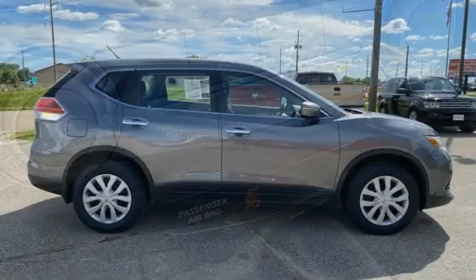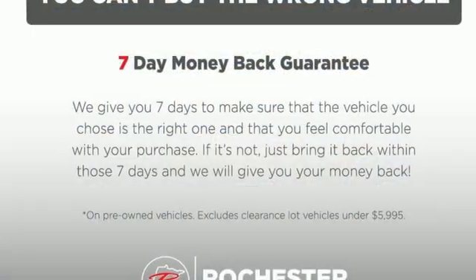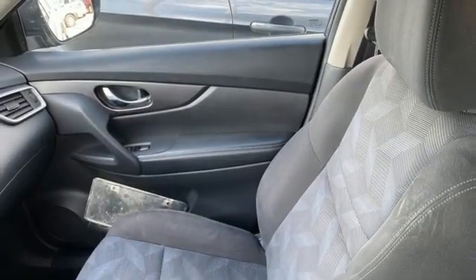Manual tilting steering column, Bluetooth wireless audio streaming, inline four-cylinder engine, manual telescoping steering column.